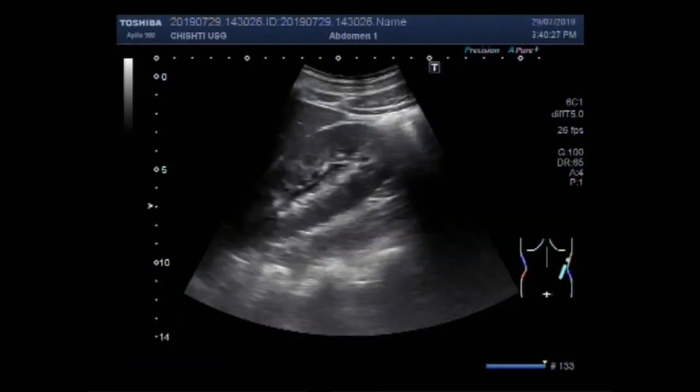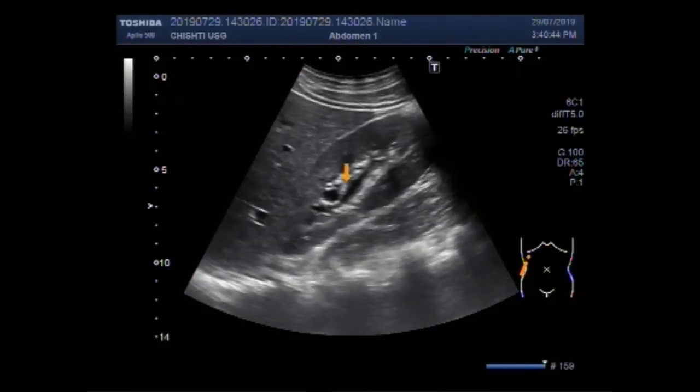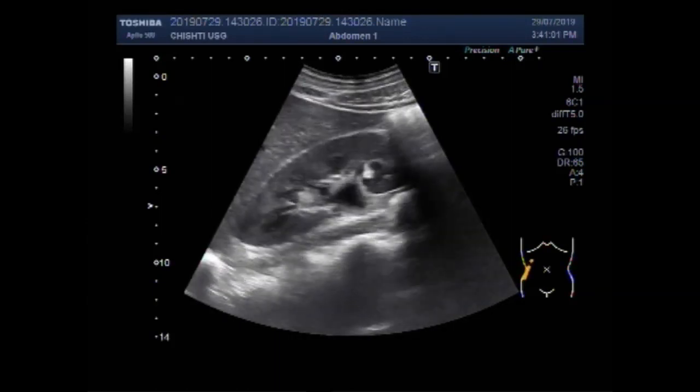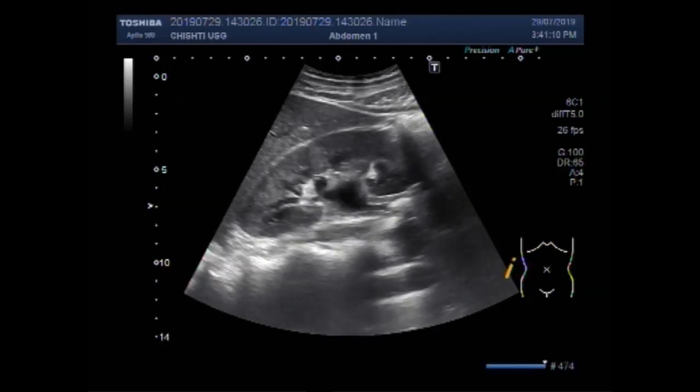Now you are going to see the other video showing this ureteric stone. You can see this is the right kidney, and it shows mild hydronephrosis. The patient is lying supine, and you can see a stone in the upper part of the ureter near the pelvic ureteric junction.